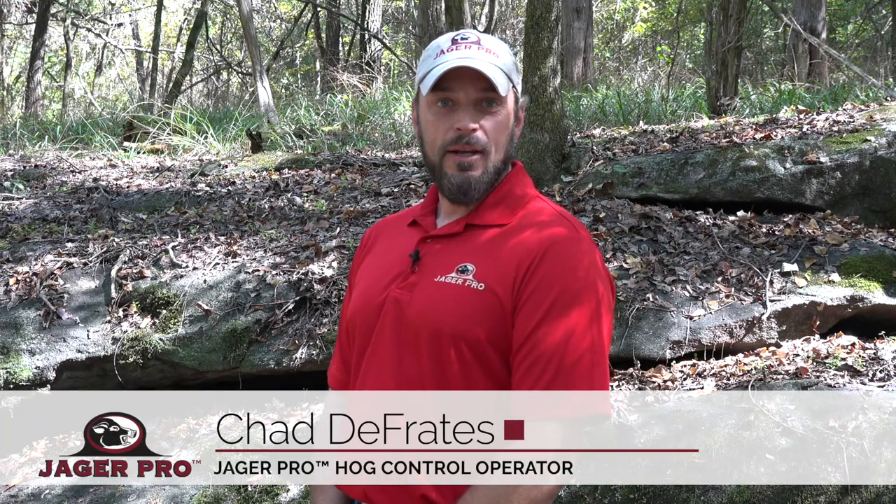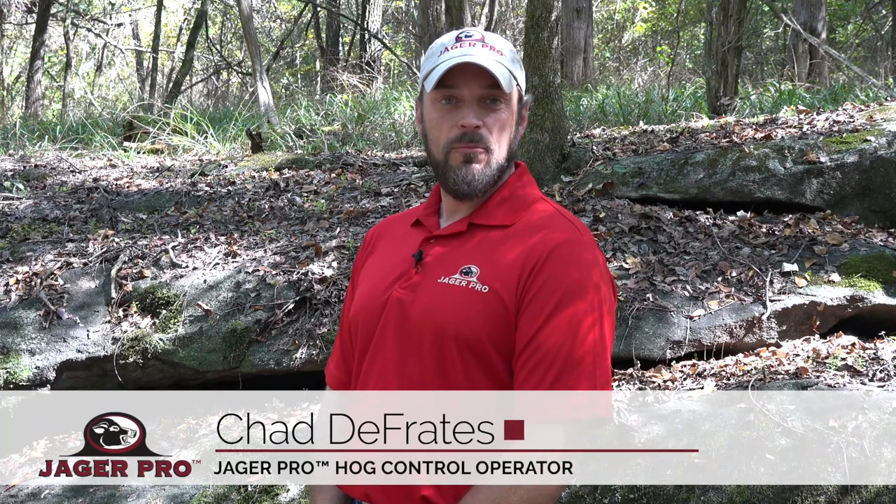Welcome back to Jaeger Pro. I'm Chad Defrades. In the last segment, we killed 25 pigs and 13 fetuses using a mine trapping system. In this segment, we'll move a half mile east to remove another sounder.